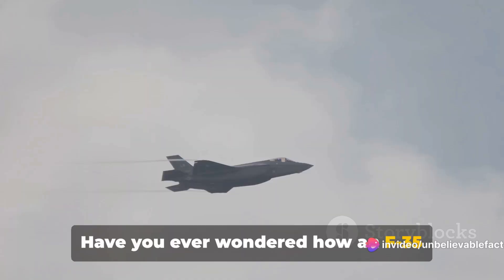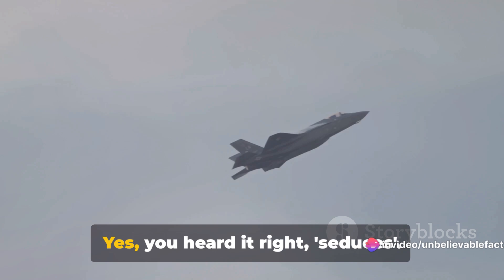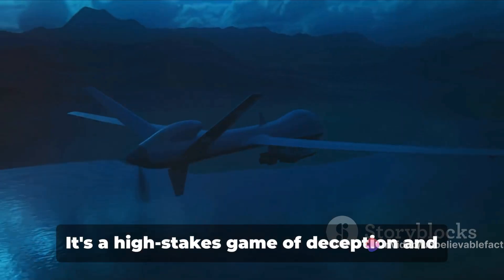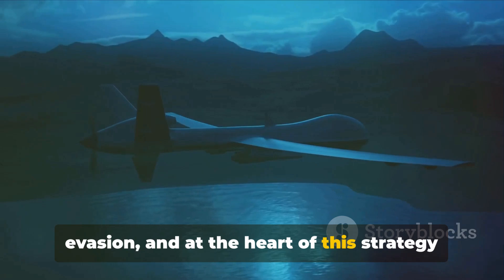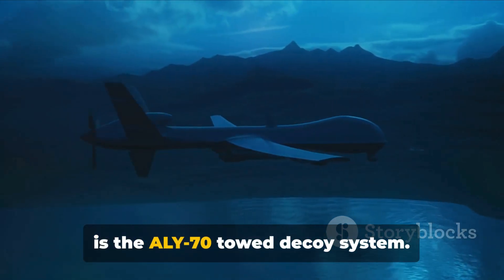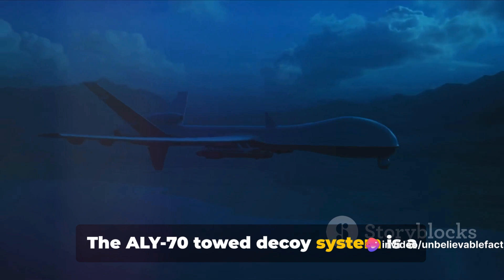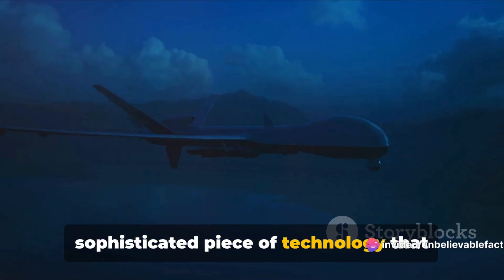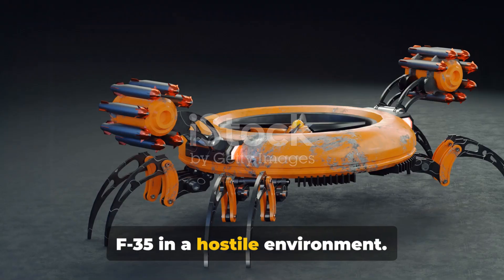Have you ever wondered how an F-35 fighter jet seduces an incoming missile? Yes, you heard it right — seduces. It's a high-stakes game of deception and evasion, and at the heart of this strategy is the ALY-70 towed decoy system. The ALY-70 towed decoy system is a sophisticated piece of technology that plays a crucial role in the survival of an F-35 in a hostile environment.